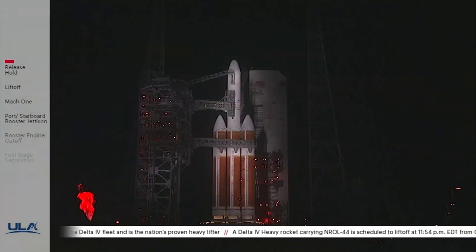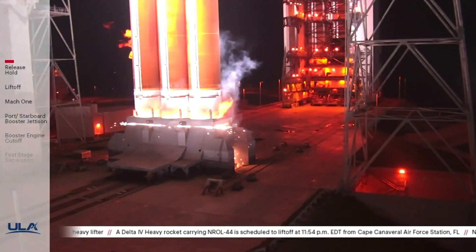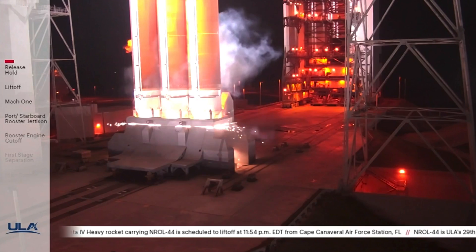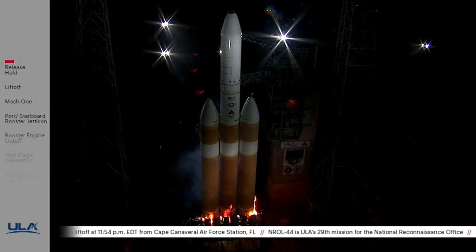Ignition. Rofi's not ignited. Ten. Nine. Eight. Seven. Six. Five. And stand by. There's been a hold called.